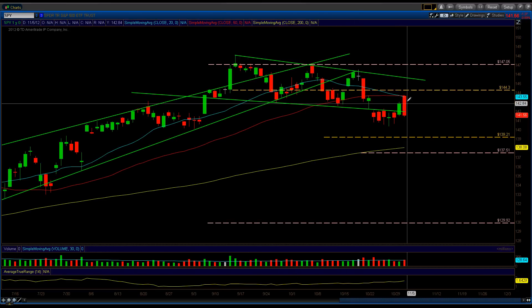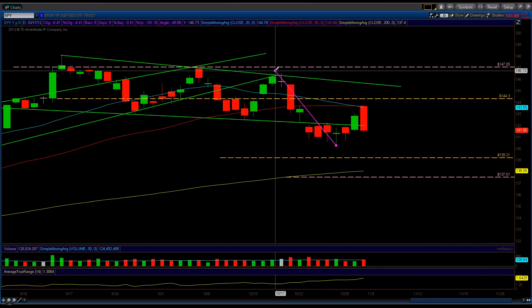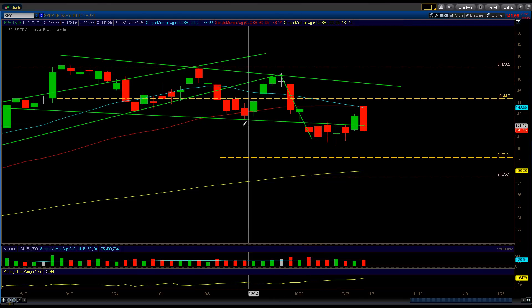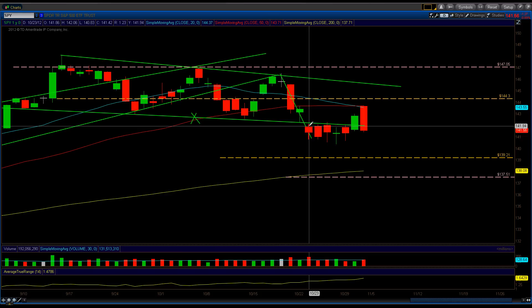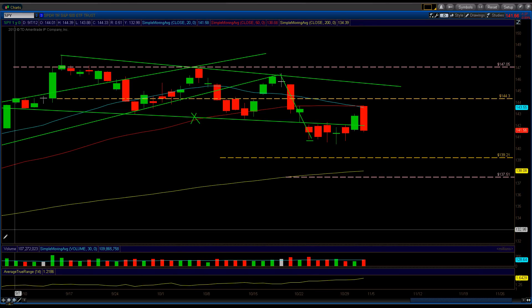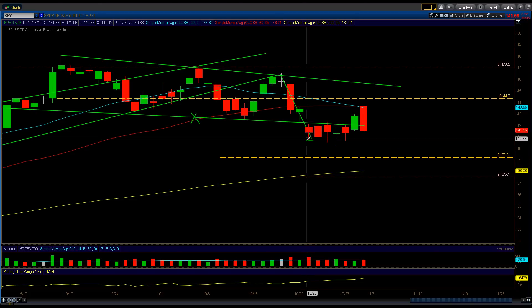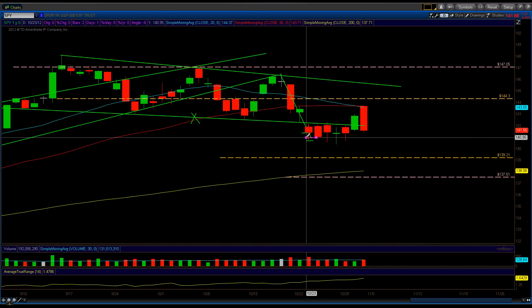We had this bottom trend line and we did close below it on Friday. But keep in mind, this is now considered a pivot — it's an ugly pivot because it came from a consolidation pattern. Anytime you break down from a solid trend line, you need the next day to close below the previous day's candle. We were unable to close below that breakdown candle — we broke down, came up, and closed right here.